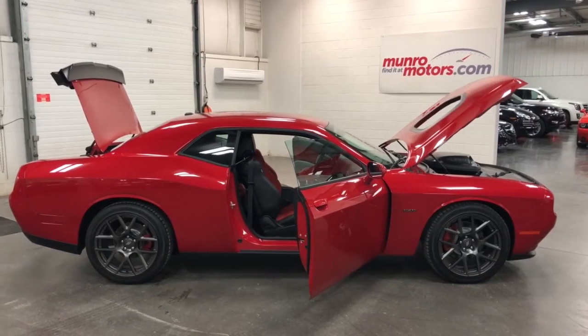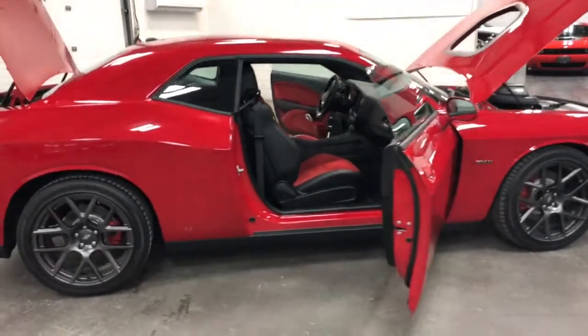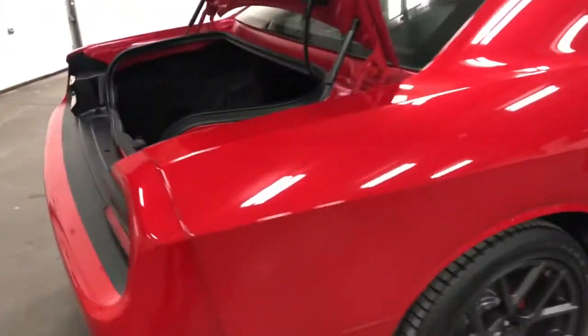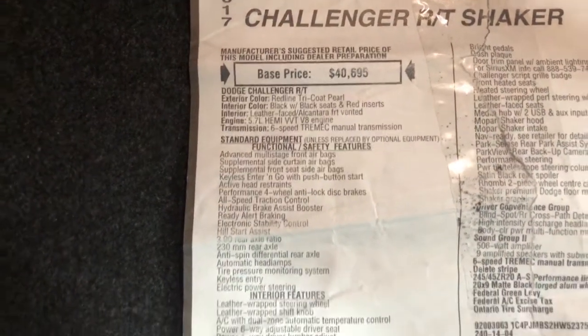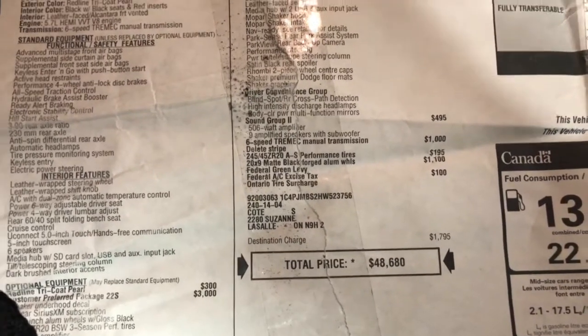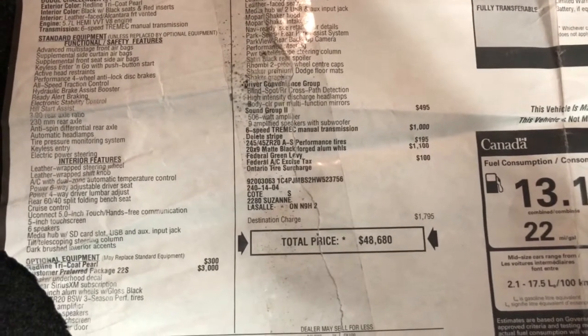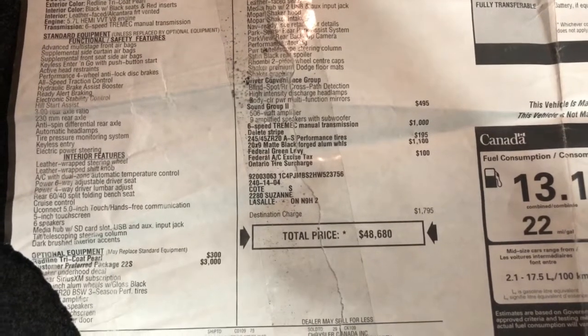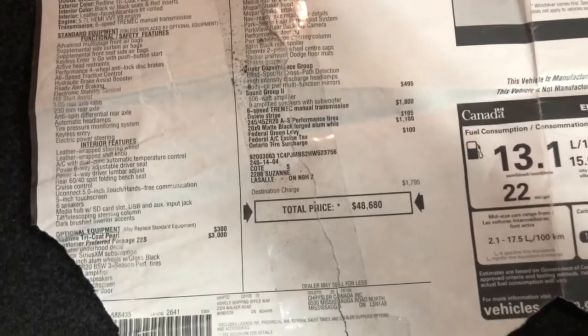MonroeMotors.com — here we have a 2017 Dodge Challenger RT with a Hemi and a shaker hood. Super looking machine, great color. Let's go to the trunk — I'll show you the original window sticker. You can see it's Redline Tri-Coat paint, black and red seat inserts. It's got a few options: blind spot information, high-intensity discharge headlights, body-controlled power mirrors, amplifier with nine speakers and subwoofer, six-speed transmission, performance tires, and matte black forged rims.